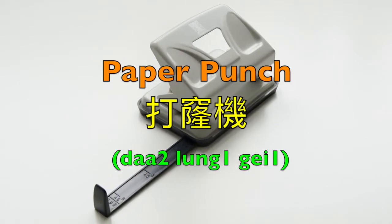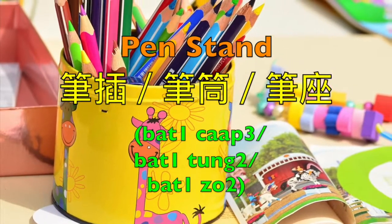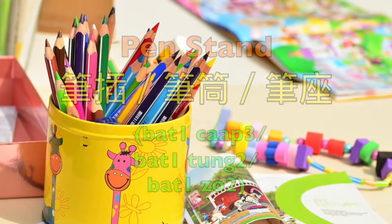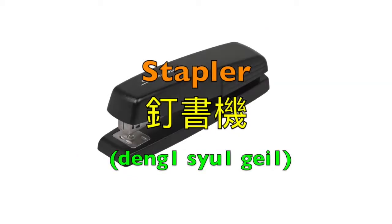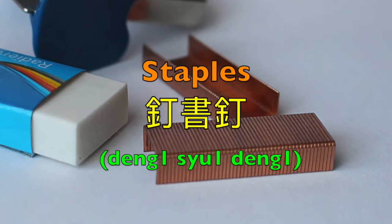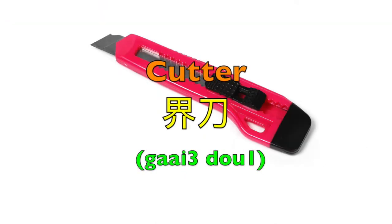Paper punch — 打孔機. Pen stand — 筆插筆, 筆筒 or 筆左. Scissors — 膠剪. Tape measure — 拉尺. Stapler — 釘書記. Staples — 釘書錠. Staple remover — 起釘機.